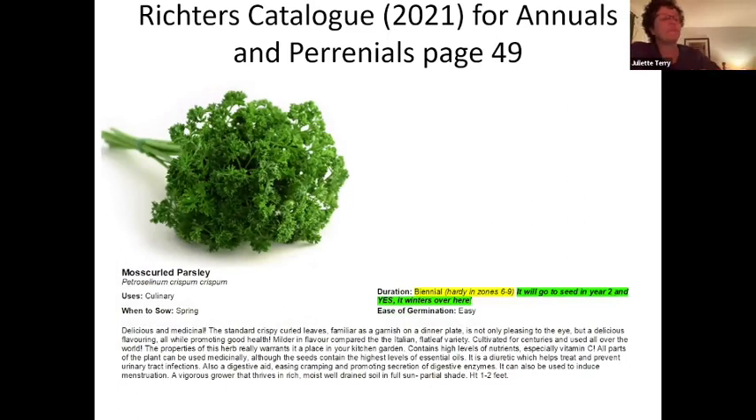Looking at moss curled parsley, the duration says it's a biennial and hardy in zones six to nine. A biennial means it won't go to seed until its second year. In zone six it is rather tender for our area, but parsley can successfully winter over with really good mulching.